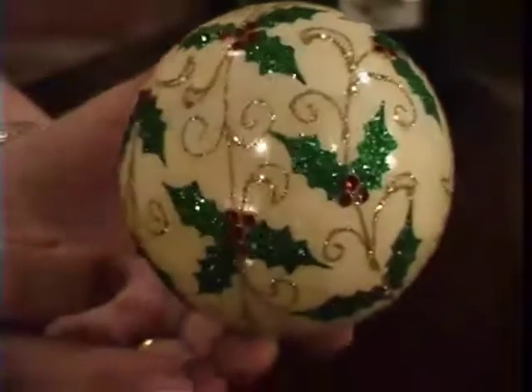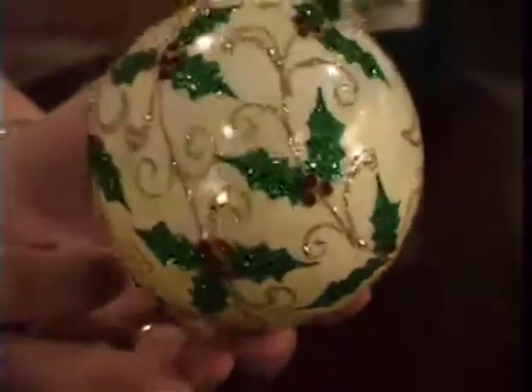This particular bauble comes in its own box with shredded tissue inside to keep it safe all year round. This unique little bauble has a garland of gold thread in which sprigs of holly hang off it.